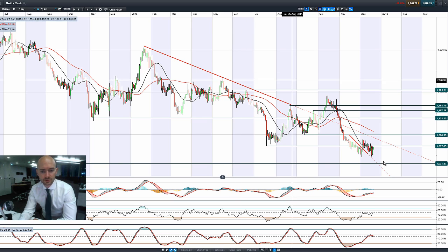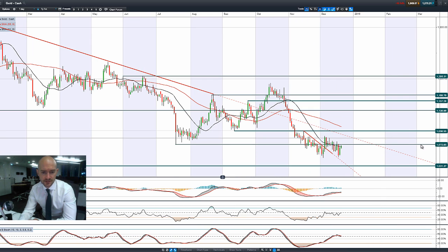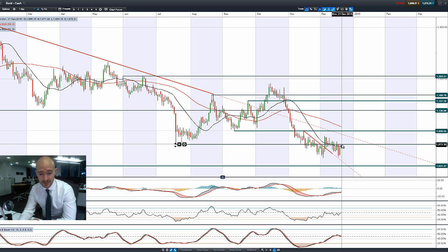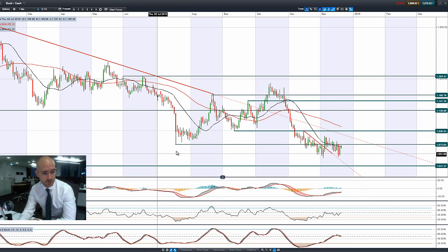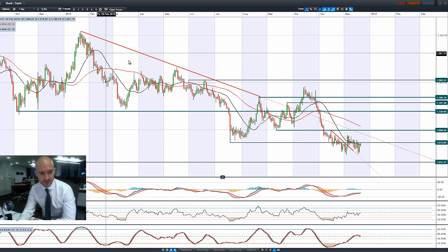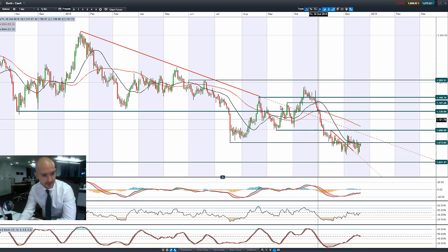Moving on to gold — gold is benefiting a little bit from safe-haven buying, but 1,072 remains potential resistance, with longer-term potential support at 1,031. Other technicals are completely neutral, though you are in a longer-term negative downtrend here. It looks to be that we've got another little downtrend right here.